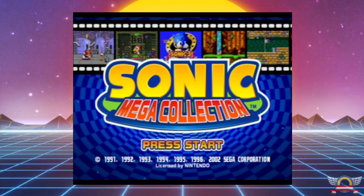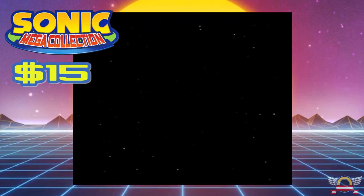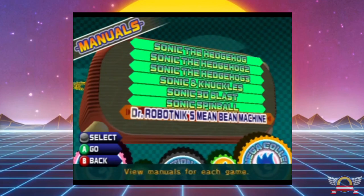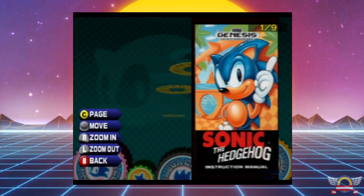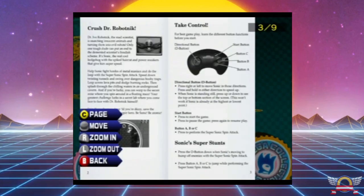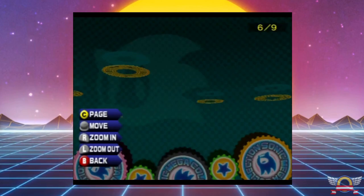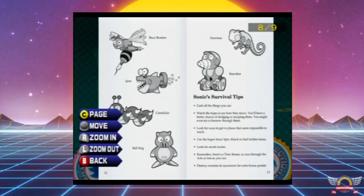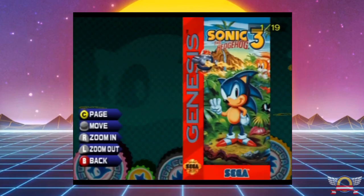Clocking in at number three with a price tag of $15 is the Sonic Mega Collection. This game is absolutely worth every bit of $15. I know every single one of these games has been ported to like 50 different consoles, but this game has some really great bonus features. One thing I really love is how they have the original manuals for every single game — you can flip through them just like opening a clamshell case on your Sega Genesis. They're all scanned in really high quality, and you can check them out in a gallery mode or before starting each game.